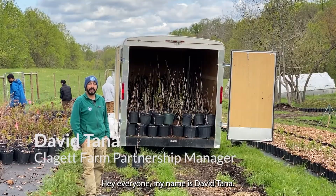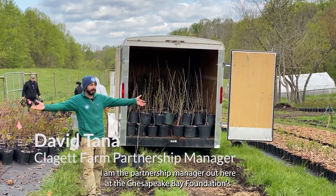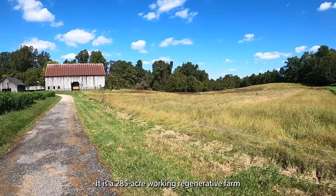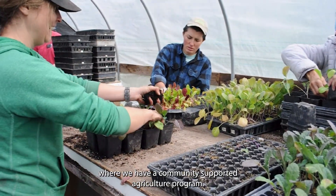My name is David Tanna. I am the partnership manager out here at the Chesapeake Bay Foundation's beautiful Claggett Farm in Upper Marlboro, Maryland. It is a 285-acre working regenerative farm where we have a vegetable community-supported agriculture program.